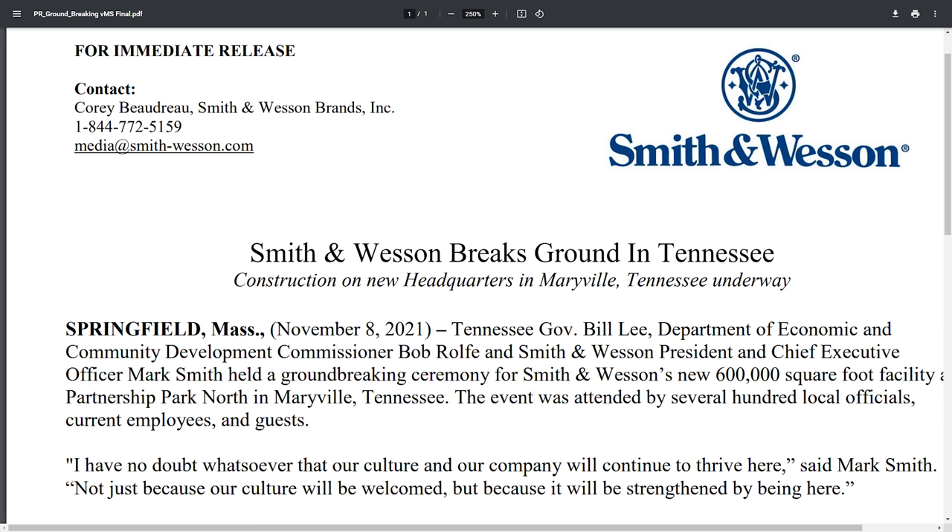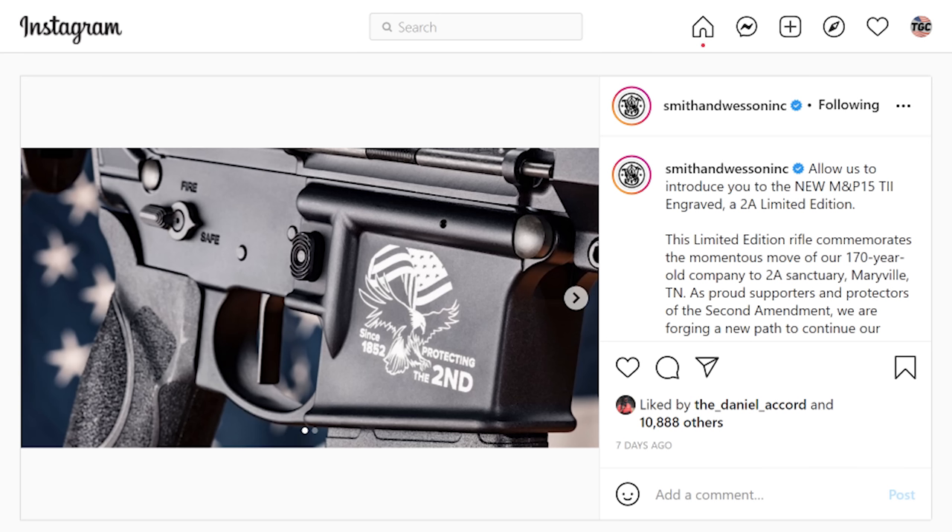Also in relocation news, Smith & Wesson has broken ground in Tennessee. They had a ceremony showing off the start of their $125 million investment in Maryville, Tennessee, and even have a special edition 'Protecting the 2A' engraved rifle to go with it. I might not have believed that claim had they not gotten out of Massachusetts, but here they are putting millions of dollars where their mouth is.